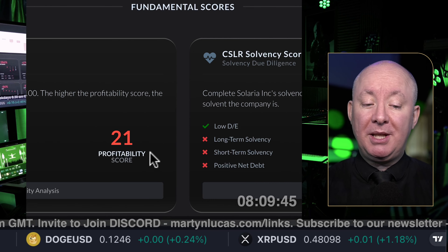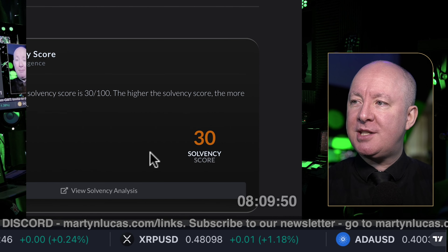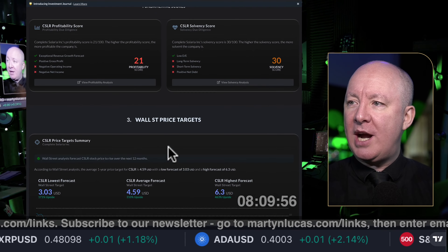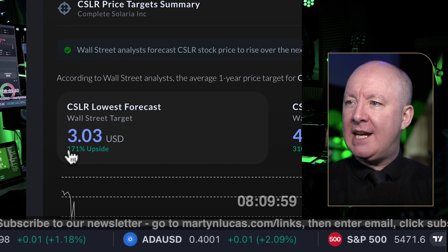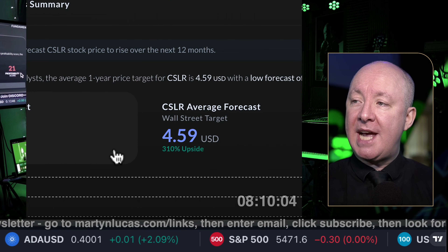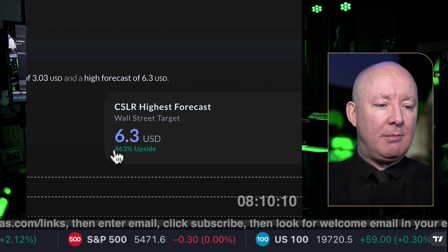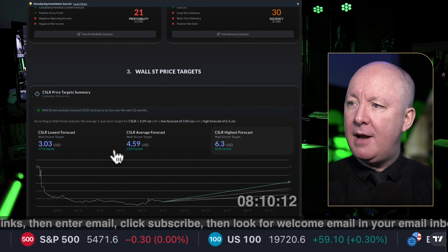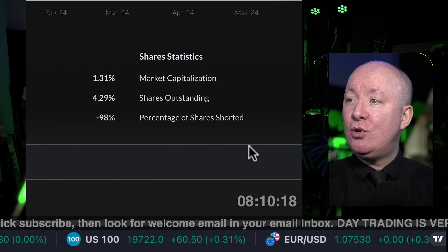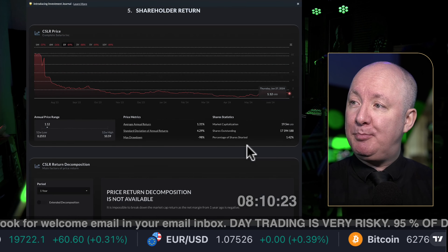CLSR's profitability score is 21 — not making any money. Its balance sheet solvency is 30%, so it's not going to go bankrupt anytime soon — it's not in the bright red. What about Wall Street? Wall Street is giving a target of 171% on the lowest level, 310% on the mid, and 463% on the highest. Very risky stock for scalp trading. No short interest — 1.42. This is just buying this morning.